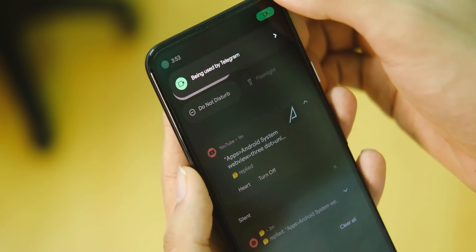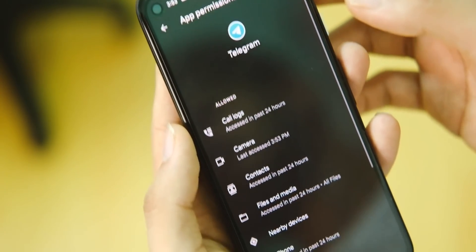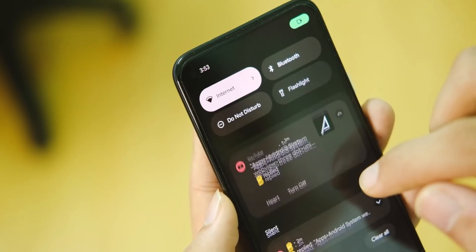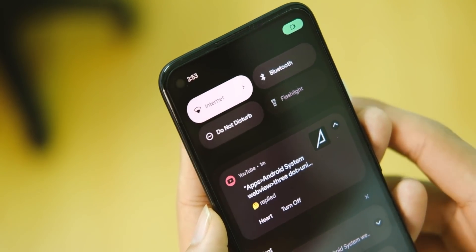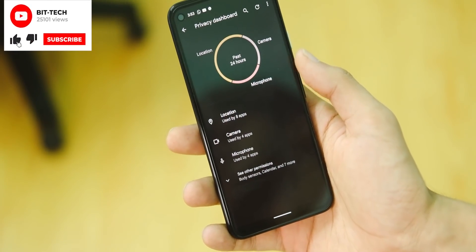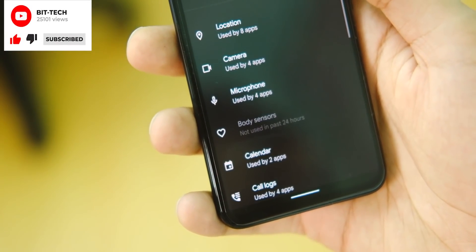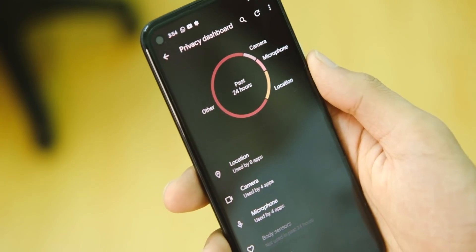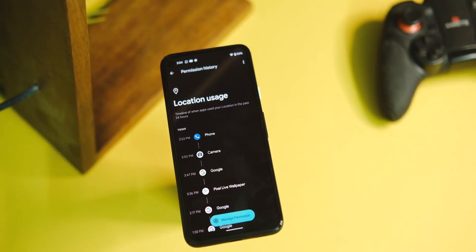At the top of the notification drawer we have mic, location, and camera indicators just like in iOS — these tell you which permission is being used by which application, another good privacy-focused feature. We also now have a Privacy Dashboard that shows what permission was used and when, including sensors and other usage, and we can block all access from a single permission page — a step in the right direction by Google.